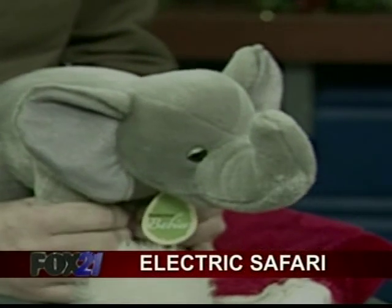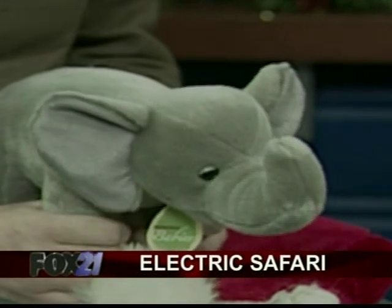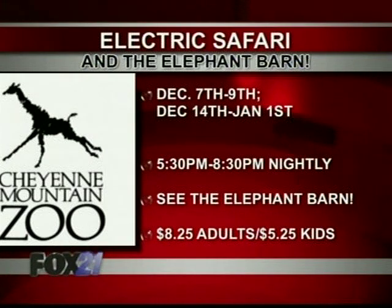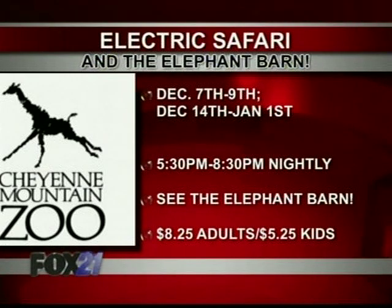Electric Safari is one of our most exciting events. We have over one million lights, hundreds of lighted trees, 40 different elephant sculptures and other animal sculptures. People can come enjoy the lights, see animals, and we have keeper talks all 21 nights, hot chocolate and cookies, and of course Santa through December 23rd. We have a special Signing Santa night for the deaf and hard of hearing on Wednesday, December 19th. And new this year, Santa is coming back after Christmas on December 29th for a special Thank You Santa night.